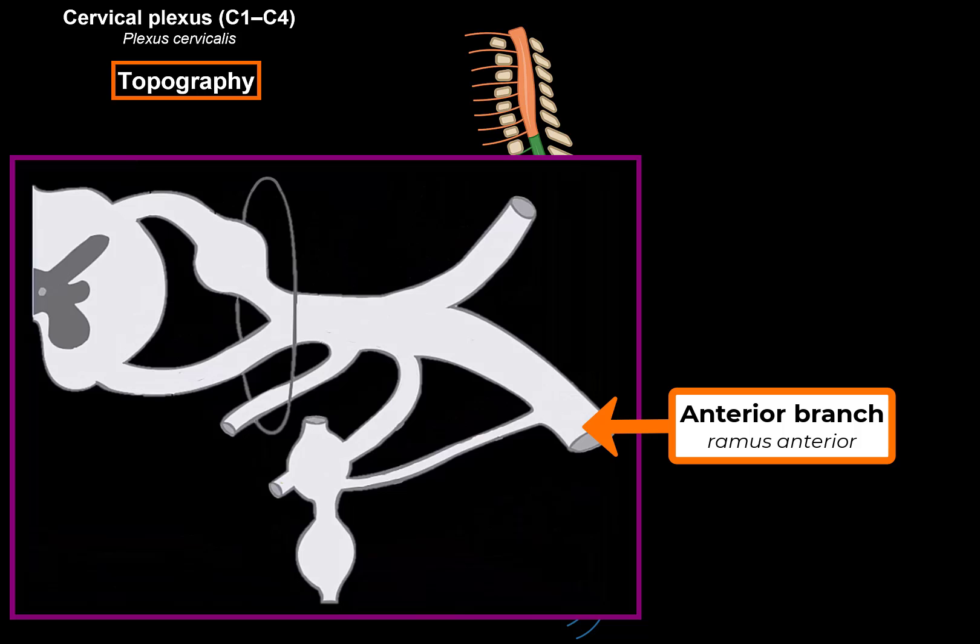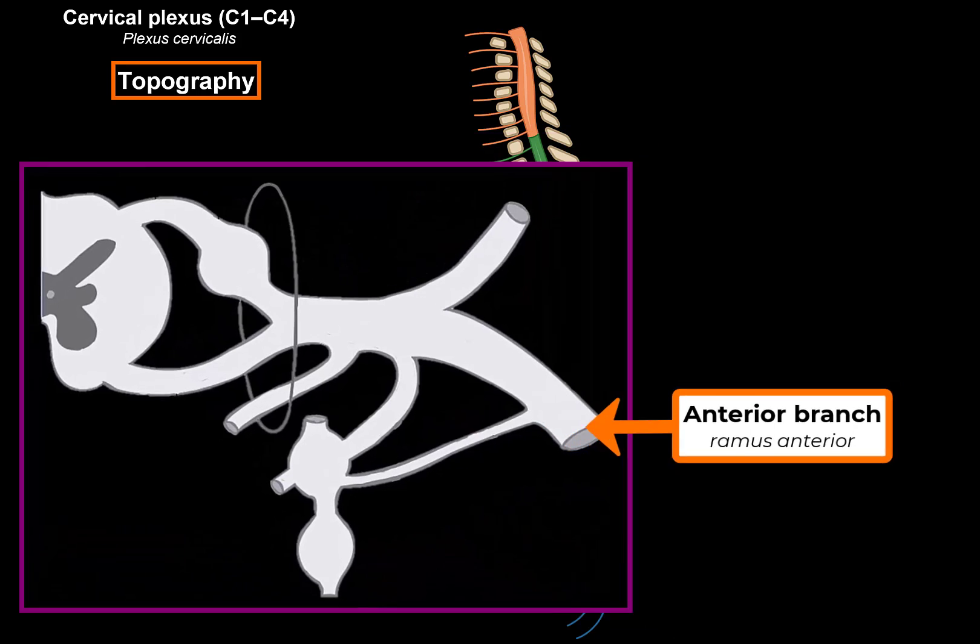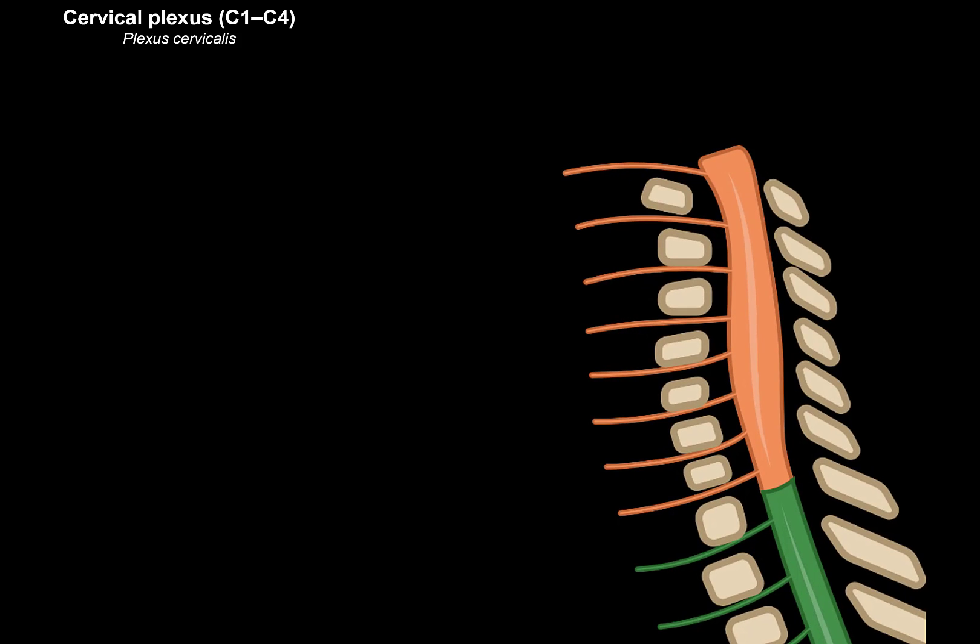The cervical plexus is formed by the spinal nerves — specifically the anterior branch. More specifically, the cervical plexus is formed by spinal nerves C1, C2, C3, and C4.